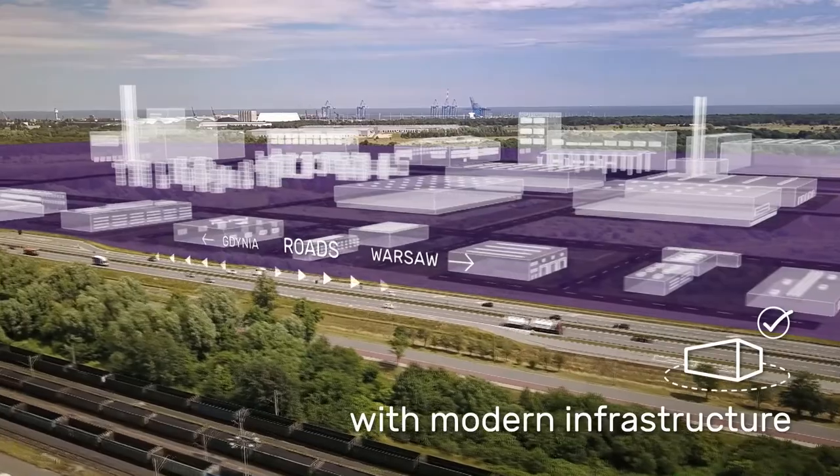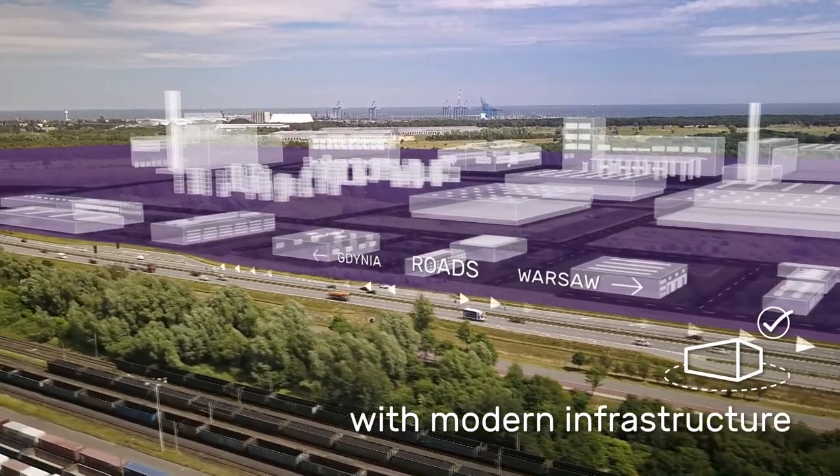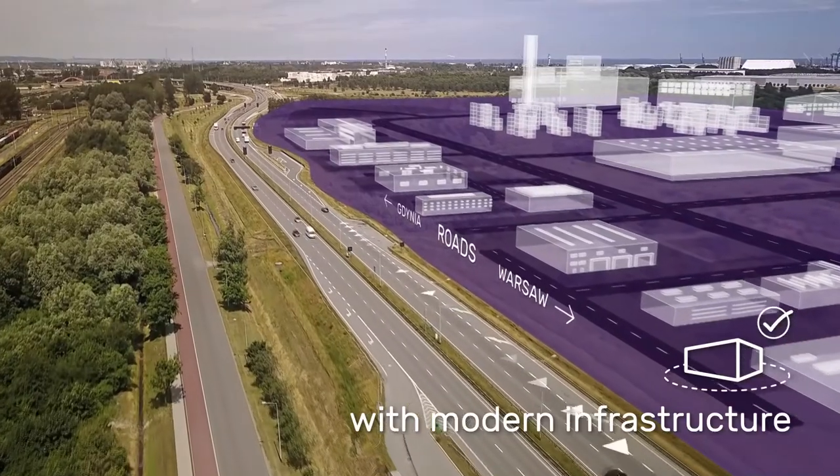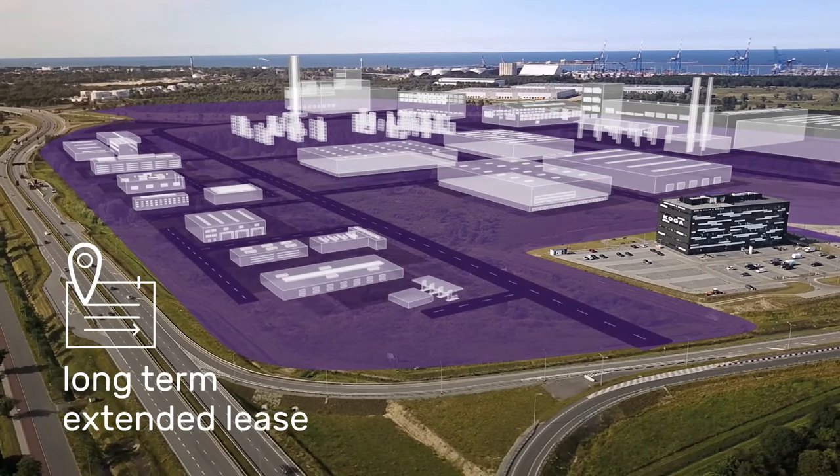With Gdansk's dynamically developing infrastructure, the Pomeranian Logistics Center has excellent access to national and international road, rail, air and sea transport systems.